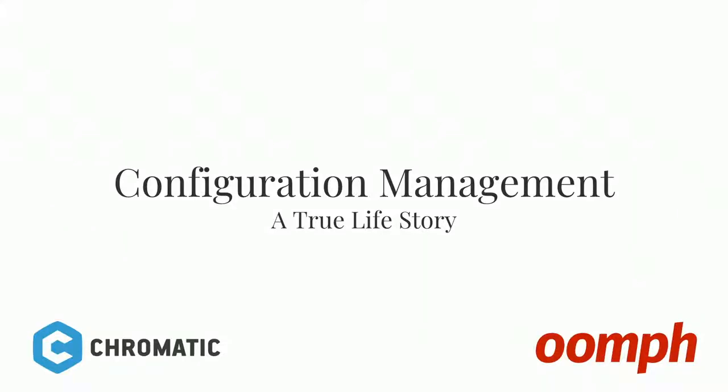Alright, so if you guys are here for Configuration Management and True Life Story, you're in the right spot. That's awesome, we're happy to have you. If you're not in the right spot, stay — you're going to learn something.